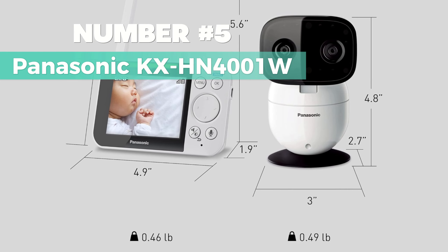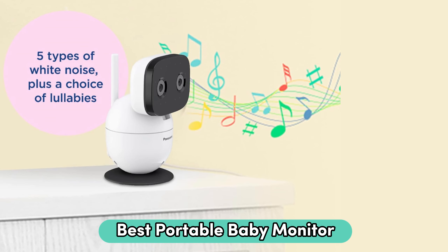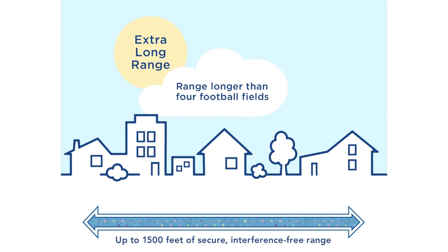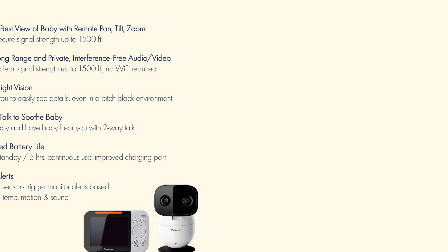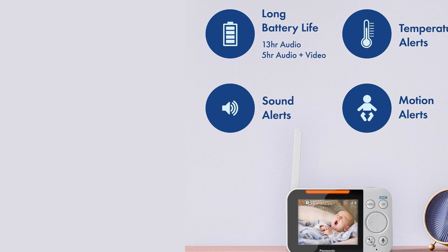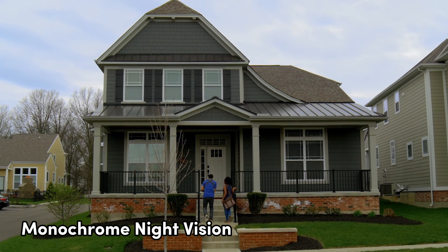Number 5: Panasonic KX-HN4001W. When it comes to the best portable baby monitor, this is my top choice. This wireless gem keeps you in the loop with a 3.5-inch LCD display, giving you clear audio and video up to 1,500 feet away. Use the remote pan, tilt, and zoom features for a closer look, plus monochrome night vision for those low-light moments.